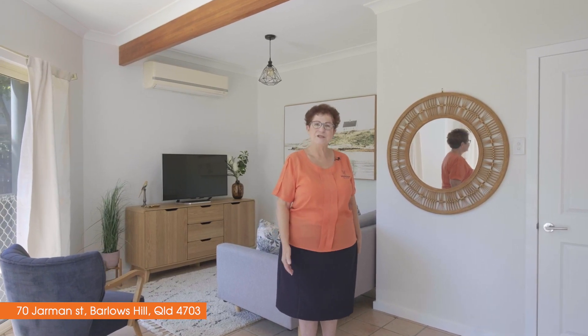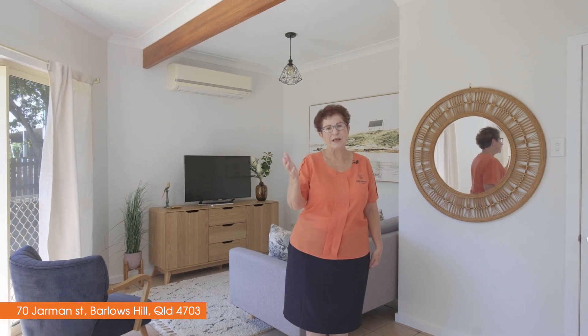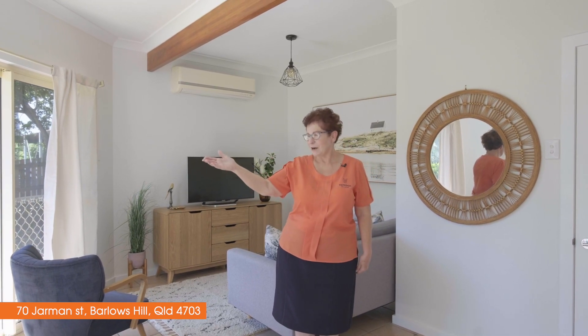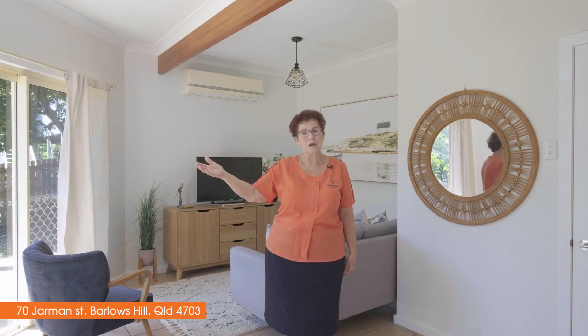Hi, I'm Esme from Yapoon Real Estate presenting number 70 Jarman Street. This ideal property close to the end of the cul-de-sac has this lovely front yard, and it has room to park a caravan, boat, or possibly a pool.